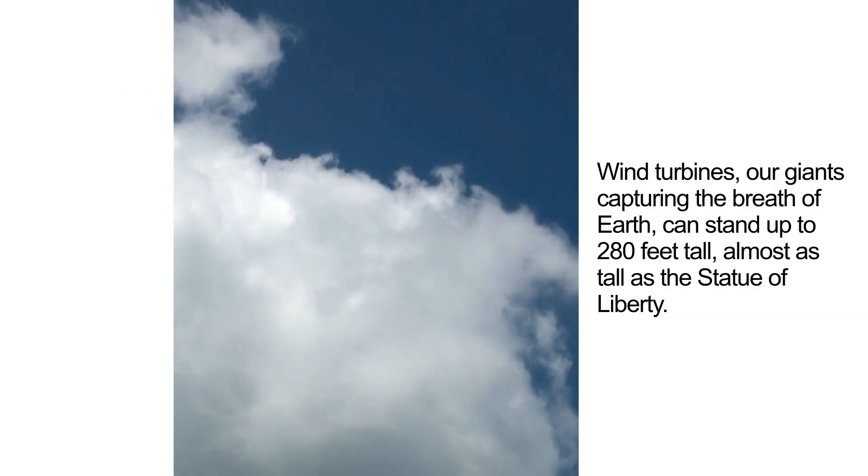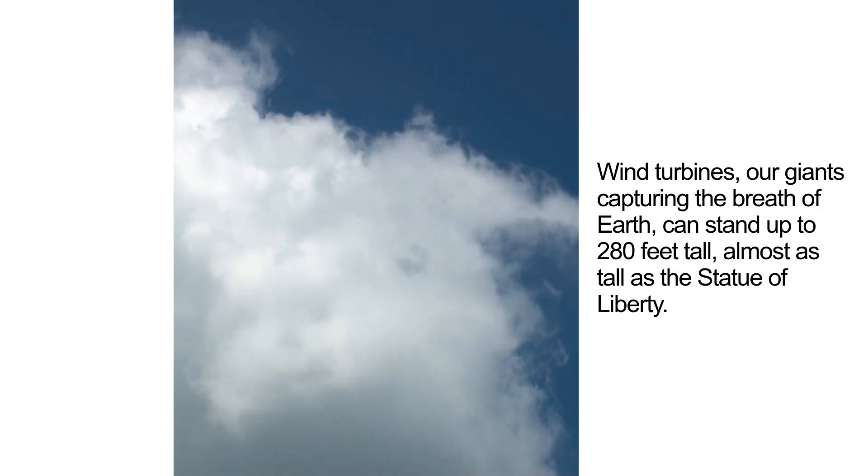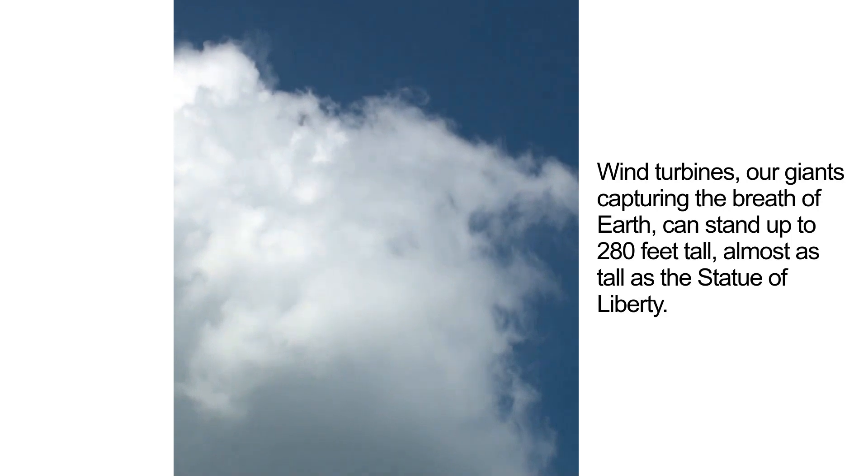Wind turbines — our giants capturing the breath of Earth — can stand up to 280 feet tall, almost as tall as the Statue of Liberty.